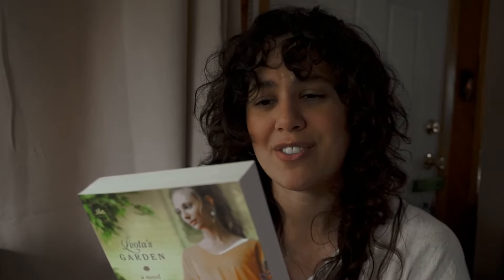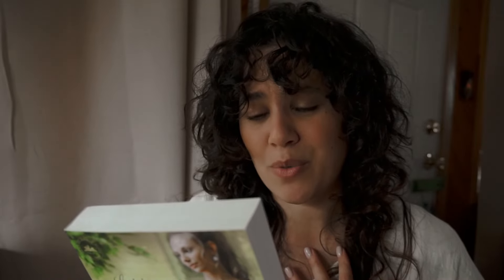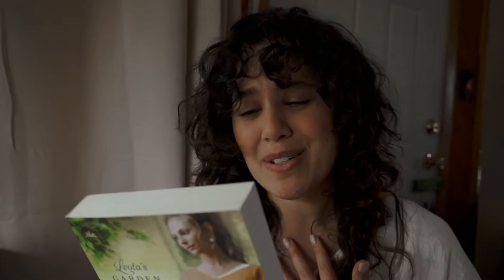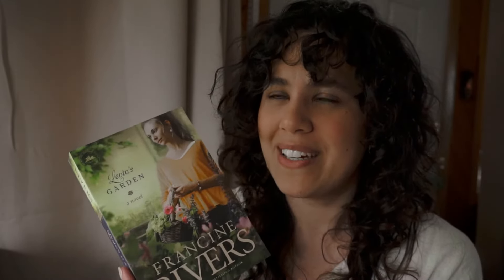Leota's Garden was once a place of beauty where flowers bloomed and hope thrived — her refuge from the wounds of a devastating war, where she knelt before a loving God and prayed for children who couldn't understand her sacrifices. Now at 84, she's alone, her beloved garden in ruins, and her efforts to reconcile with her adult children fruitless. Then God brings a wind of change through unlikely means: a college student who thinks he has all the answers, and the granddaughter Leota never hoped to know. But can the devastation wrought by painful family secrets be repaired before she runs out of time?